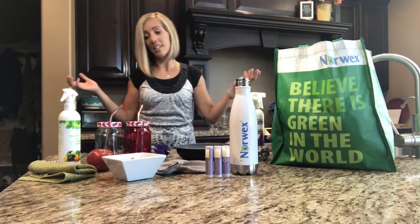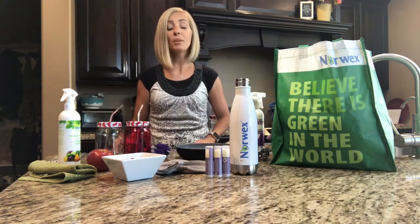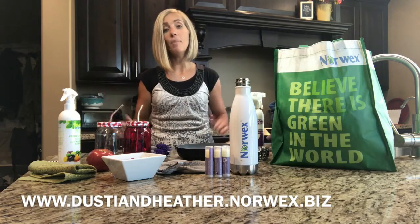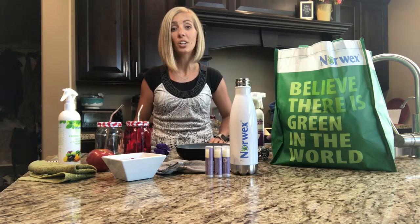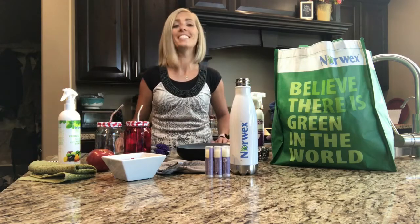These are my top summer picks and favorites that really you can use all year long. You can always go to my website and buy any of these things at any time. Or you can host a party and we can get you tons for free — on average $200 to $400. So that's always something to be thinking about — share all the goodness with your friends.